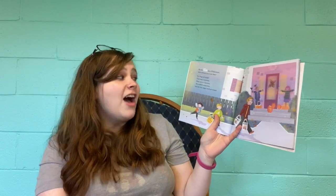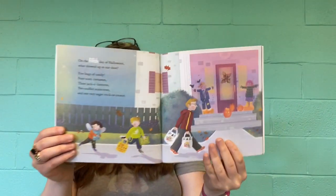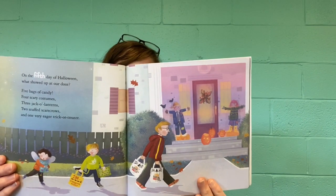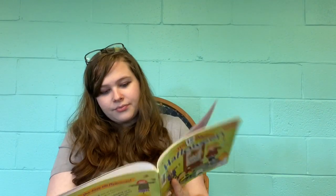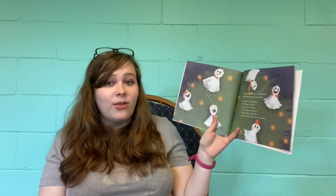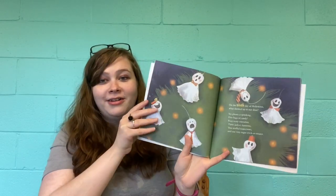On the fifth day of Halloween, what showed up at our door? Five bags of candy, four scary costumes, three jack-o-lanterns, two stuffed scarecrows, and one very eager trick-or-treater. On the sixth day of Halloween, what showed up at our door? Six ghosts of spooking, five bags of candy, four scary costumes, three jack-o-lanterns, two stuffed scarecrows, and one very eager trick-or-treater.